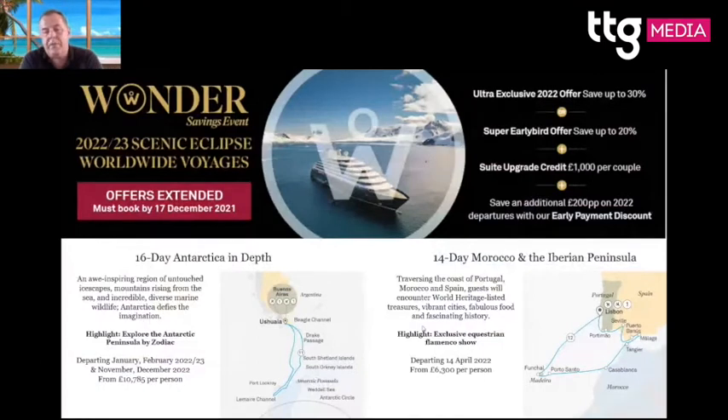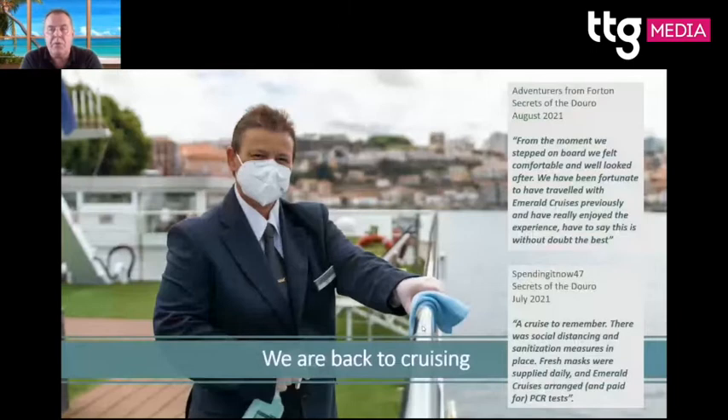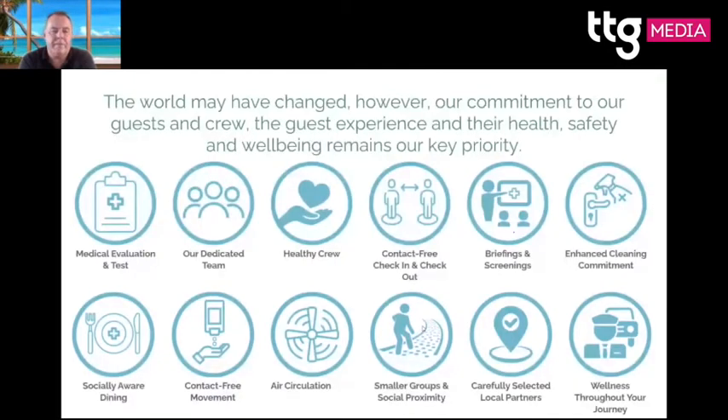Antarctica in depth starts from $10,785 per person, with sailing beginning in January 2022. We also cover the European region, Morocco, and the Iberian Peninsula. Now, a quick overview of Emerald Cruises: we started sailing a couple of months ago, with no COVID cases reported. Health and safety is paramount — all crew are trained up, and ventilation on all vessels is carefully managed.